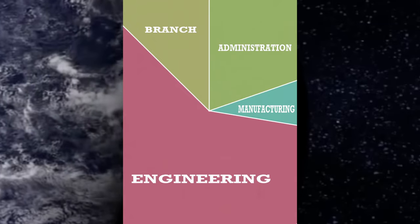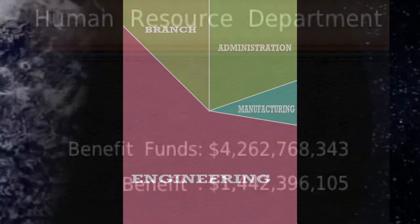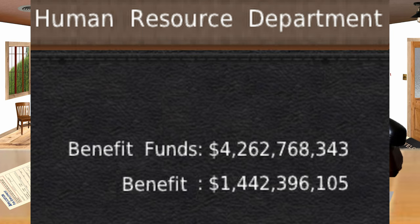This investment is Emerson Motor Company's contribution to assist the Human Resource Department's management of the specialists' benefit fund account, which currently has a total of $4,262,768,343, of which $1,442,396,105 is in use by the various agreements we have made with the specialists through the union.